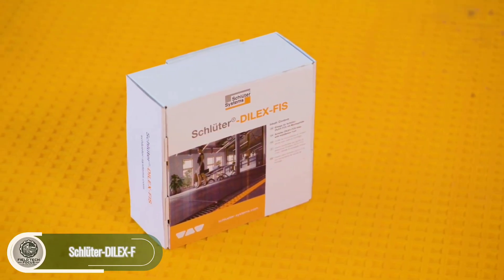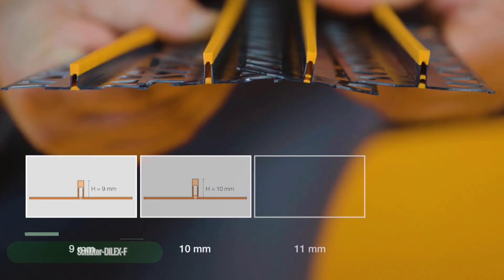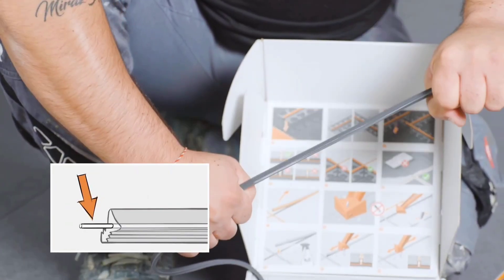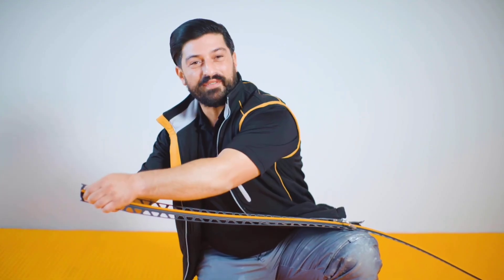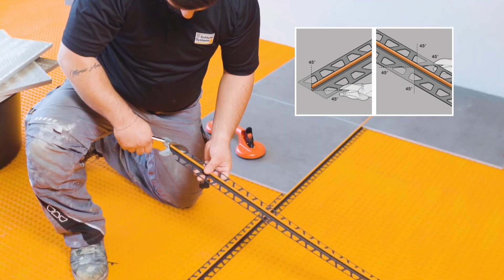We advise using the flexible Dialex F-Movement Joint Profile, which is 2.5 meters long and has rigid side pieces made of recycled PVC with a removable silicon insert available in 10 colors, to ensure tiles adhere firmly to a heated surface. Installing this tile vibration-absorbing inlay is simple enough even for a novice.